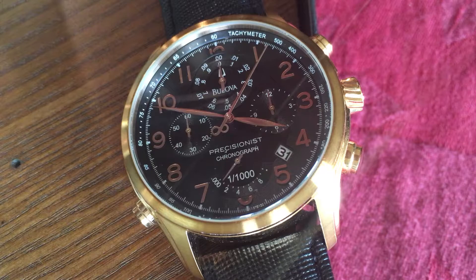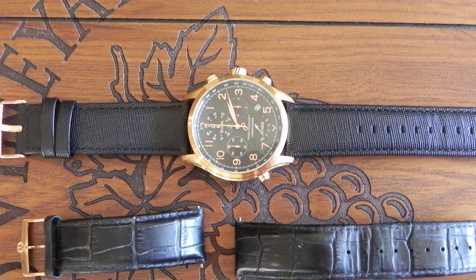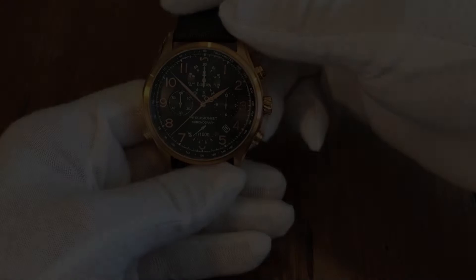Another thing that makes this watch line special is that they all include a sweeping second hand similar to automatics. Before we begin, I would like to point out that this watch was picked up secondhand and does not currently have its original strap on it, and instead has a replacement strap that I put on it that matches the original style.